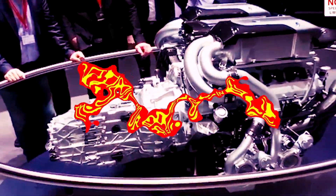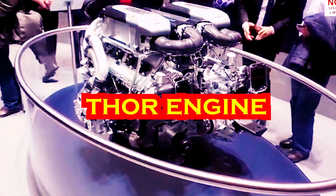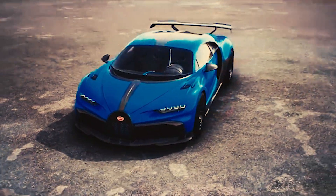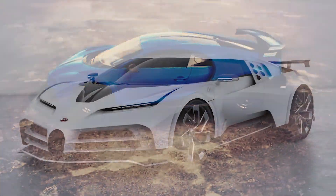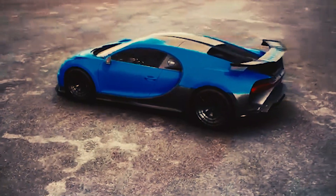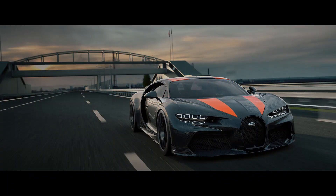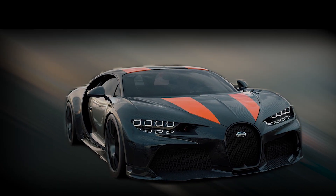It has a 578-horsepower quad-turbocharged 8-liter W16 engine that has been nicknamed Thor. The car has 99 horsepower more than the standard Chiron. It will have a 7-speed dual-clutch all-wheel drive system, and is expected to go from 0 to 60 mph in less than 2.4 seconds.